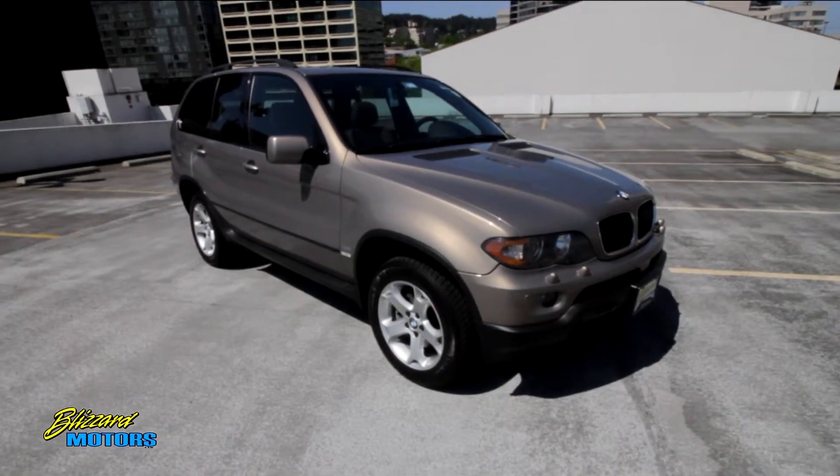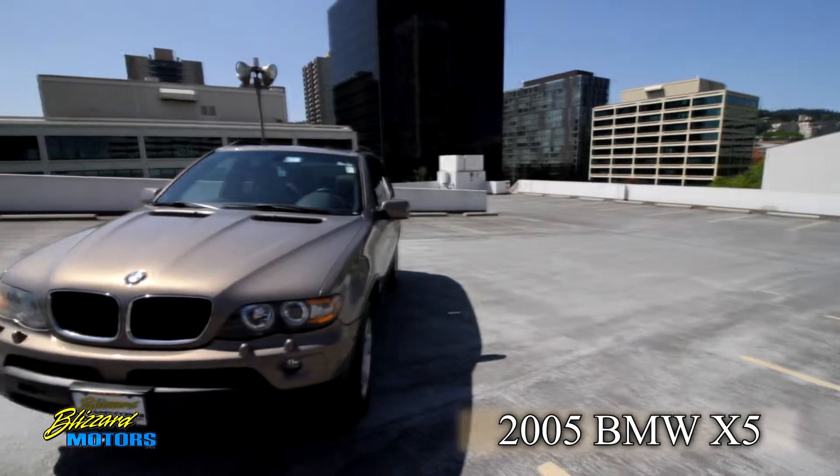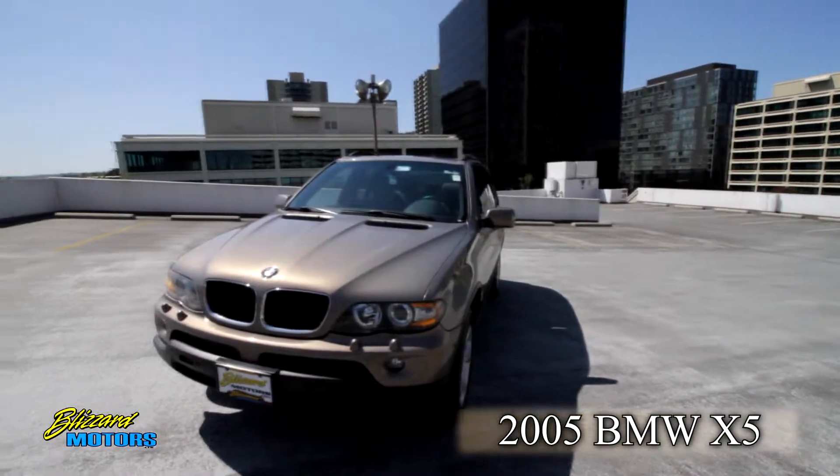Hi, this is Doug Blizzard. I just want to take a second to thank you for taking a look at our 2005 BMW X5. This X5 is finished in Kalahari beige with truffle brown leather.